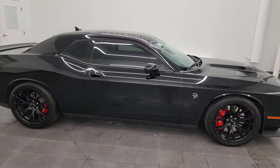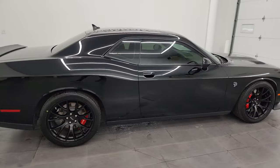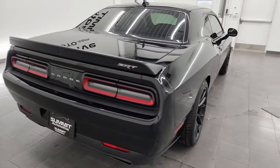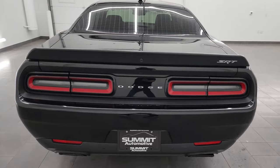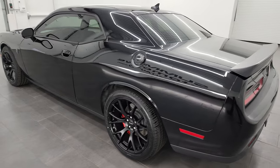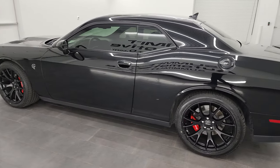This is Brett and this 2016 Dodge Challenger SRT8 Hellcat is stock number 13820Z. I am here at Summit Automotive in Fond du Lac, Wisconsin, your new and used sports car and Dodge Challenger headquarters.